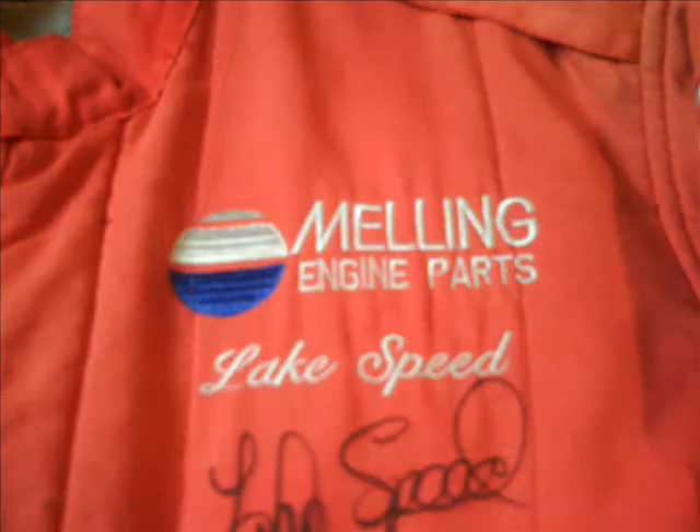Below the Winston Cup Series logo, you have a Ford logo, which is standard because Melling Racing and Lake Speed drove Ford Thunderbirds for that particular time frame. On the left side of the front half of the suit, you have the Melling Engine Parts logo.